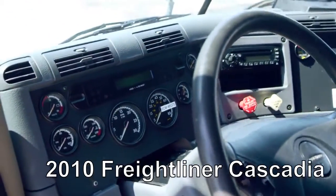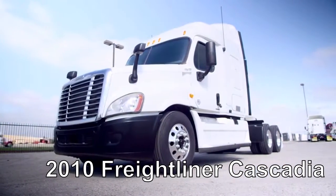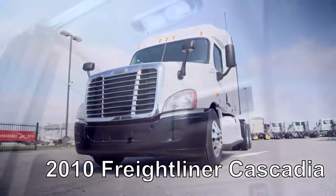12,000-pound front-end axle, 40,000-pound rear axle, air ride suspension, air slide fifth wheel, dual 80-gallon fuel tanks, 6 brand-new aluminum rims, and 10 brand-new virgin 22.5-inch Michelin tires.